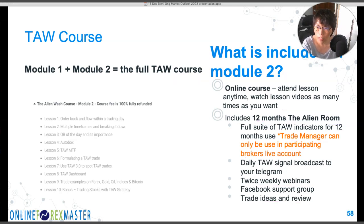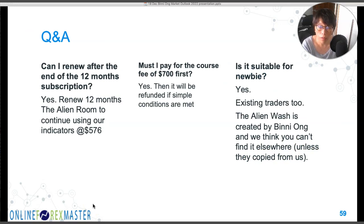Please take that promotion before the due date to get your $700 cash refund. A common question: must you pay the course fee first? Yes, you must — and once you meet the criteria, the $700 is refunded to your trading account. After the 12-month Alien Room period, you can renew at $576 per 12 months. If you are profitable you can continue to renew; if not, you can stop. At minimum, the $700 becomes a way to get everything without paying any net amount.